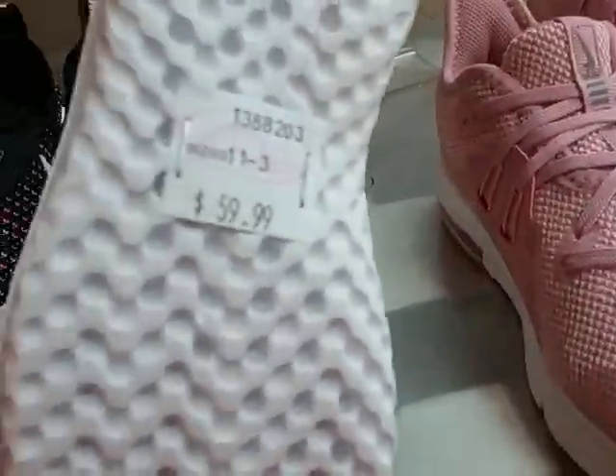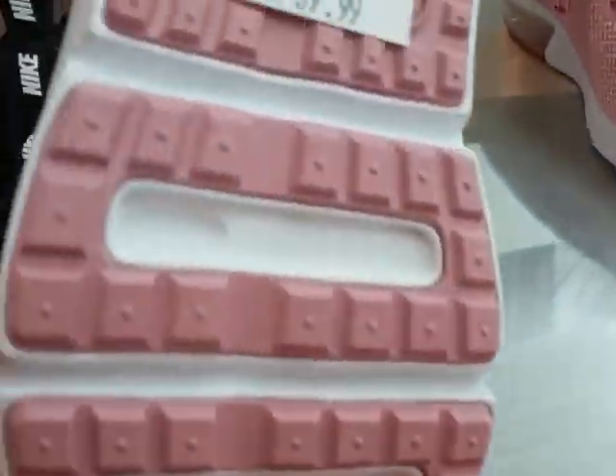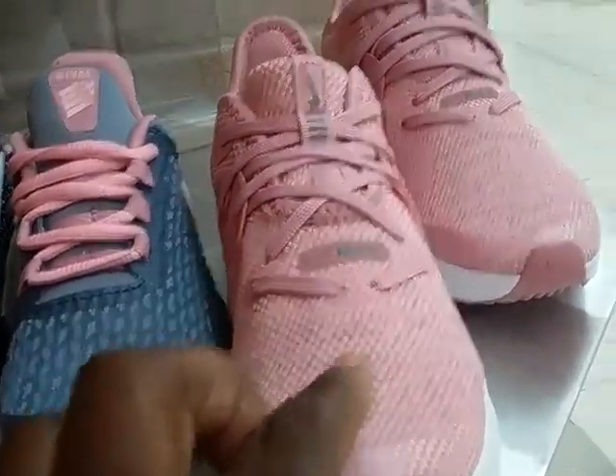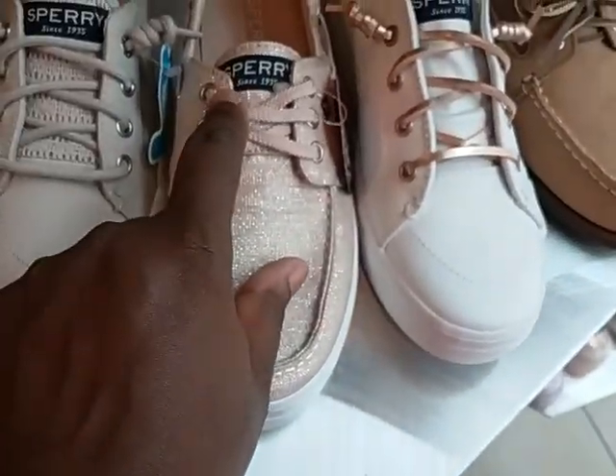Nike, 69.99 and 59.99. And 69.99 — y'all feel how these feel? These are Nike Air Max, those are cute. And these are Sperry.